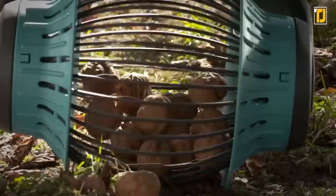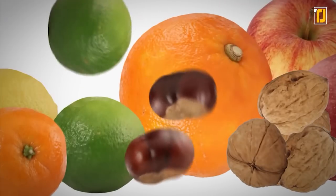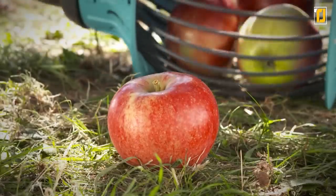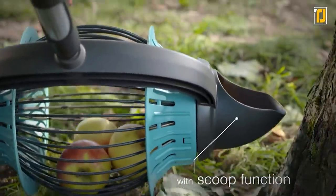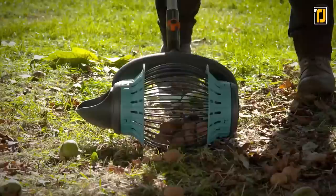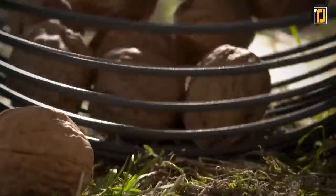Gardena also fits combi-system handles — whether your handle is made of aluminum or wood, it's up to you. Thanks to its side opening, Gardena is very easy to empty without bending down, making it easier to unload all that fruit. And thanks to its shovel function, you're able to collect fruits in areas that used to be hard to access, such as close to tree trunks. You can also use it to collect other small items like tennis balls or litter from your garden or pool area.